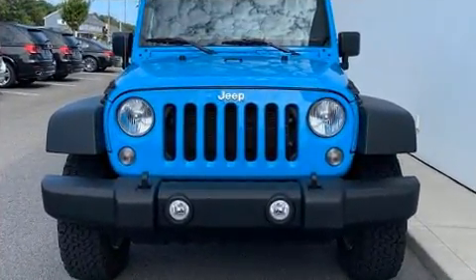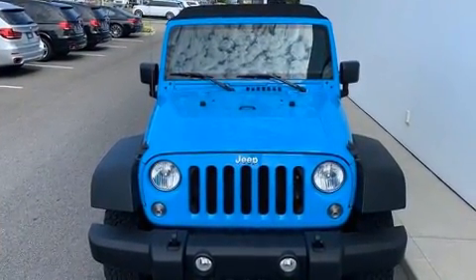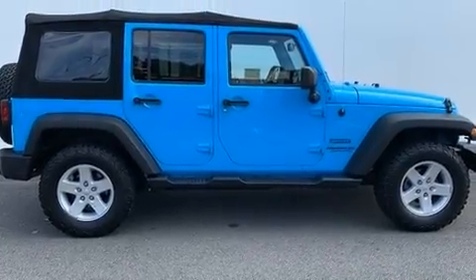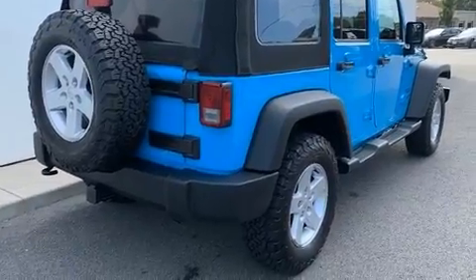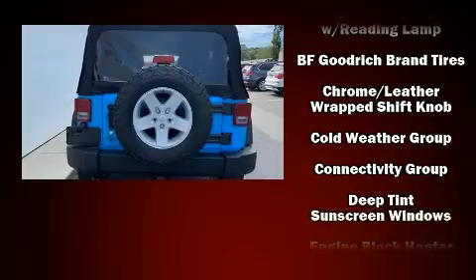A 3.6 liter V6 engine pairs with a sophisticated five-speed automatic transmission, providing a smooth and predictable driving experience. Four-wheel drive allows you to go places you've only imagined. Top features include front fog lights, a tachometer, heated seats, and skid plates.